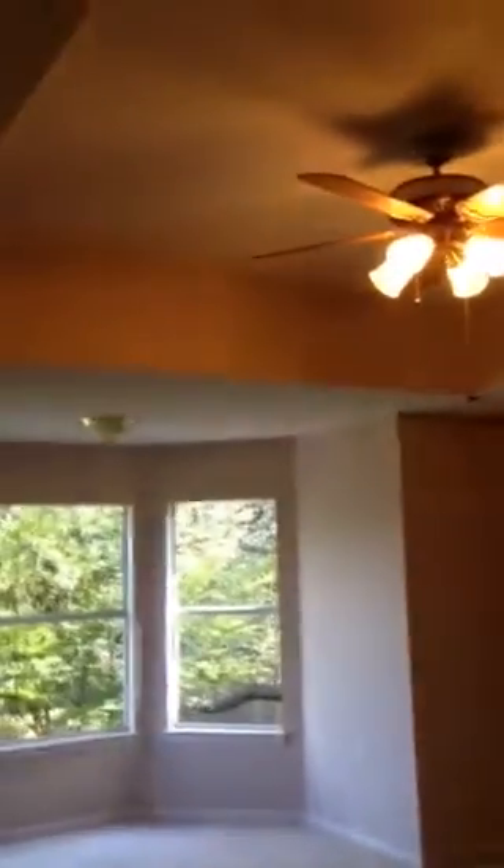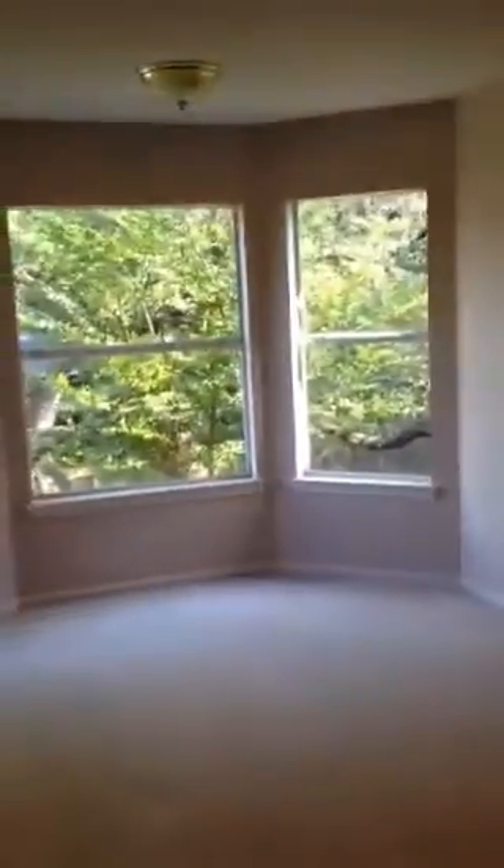There's a decent size closet on this one as well. Our third bedroom upstairs has nice ceiling fans and a double closet. And finally, the master bedroom itself features a large tray ceiling and a good amount of space.